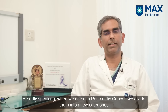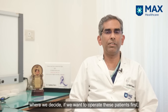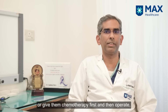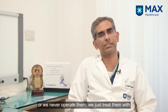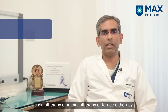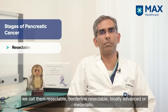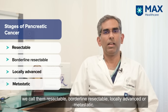Broadly speaking, when we detect a pancreatic cancer, we divide them into a few categories to decide whether to operate first, give chemotherapy first and then operate, or never operate and just treat with chemotherapy, immunotherapy, or targeted therapy. When we stage the disease with a CT scan, we call them resectable, borderline resectable, locally advanced, or metastatic.